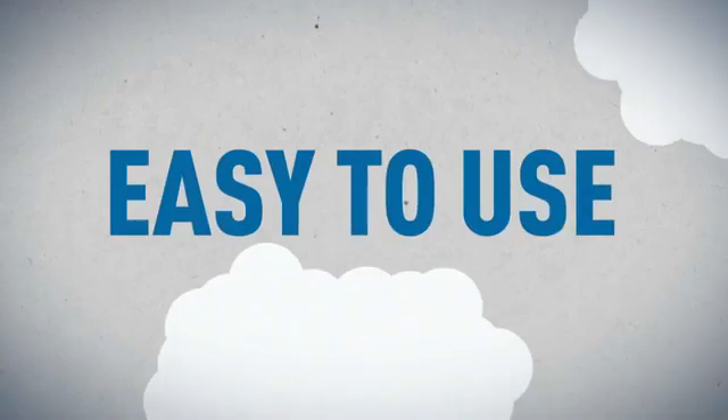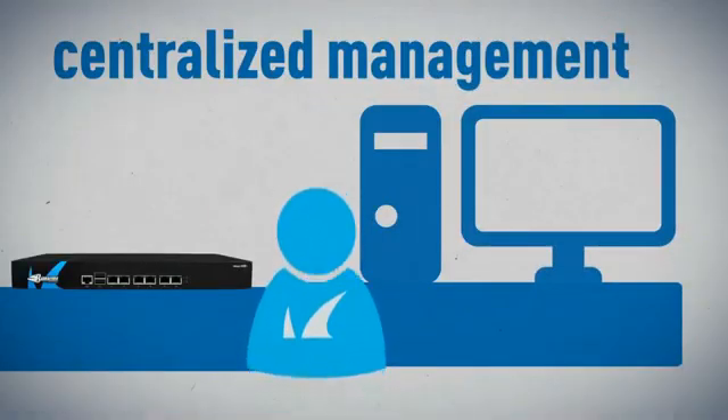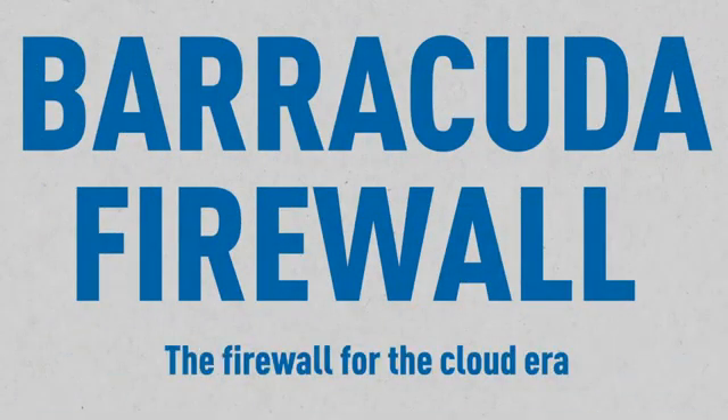It's affordable and easy to use, which means it's ideal for organizations with small IT departments and budgets. A new era of web threats requires a new defense. The Barracuda Firewall — the firewall for the cloud era.